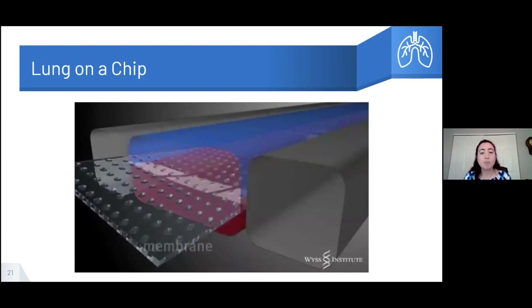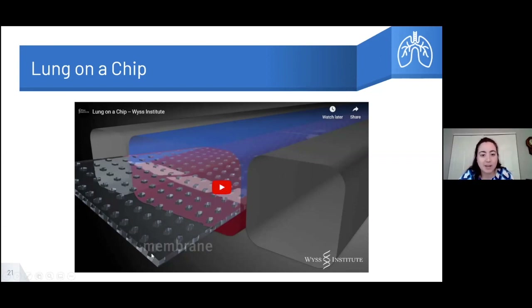What I want to show you now is an example of organ-on-a-chip technology. The idea is to build a mini tissue that has features of those organs in the body. For the lung they focus on having that air-cell interface and also a breathing motion. I'm going to play about a minute of this video so everyone can get a good visualization of what it looks like.